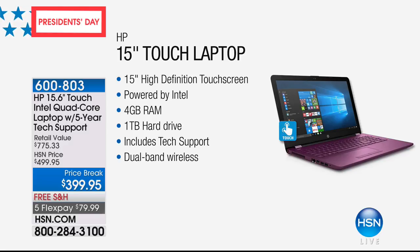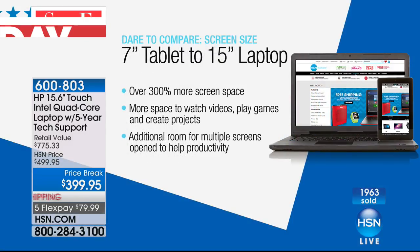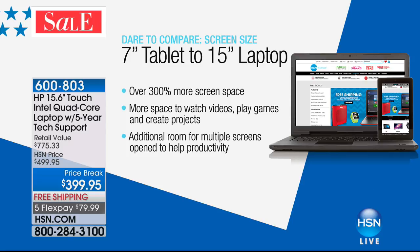This is the lowest price 15-inch touch we've ever done. We have seven really cool colors: purple, red, blue, merlot, silver, mint, and gold. Heads up — the purple, the red, and the mint are down to the final couple hundred units and could sell out during this presentation.